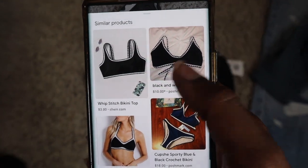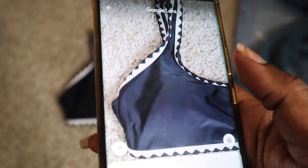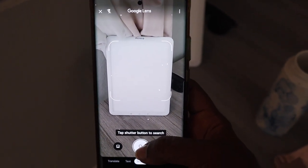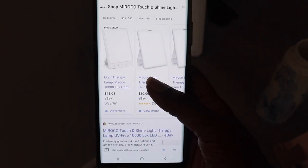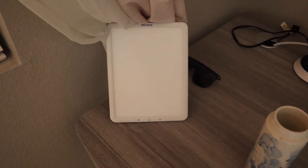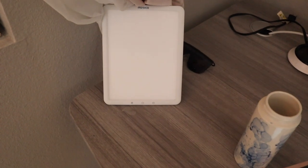With clothing, especially new with tag clothing, it does not take that long, but even used clothing works. Let's try this light I have on my desk — I think it's basically called a happy light, it's supposed to mimic sunlight. It's really good in the winter, especially if you have seasonal affective disorder like I do. It pulls it up immediately — it has the eBay listing. It's a lot faster for hard goods, but it does work for clothing.